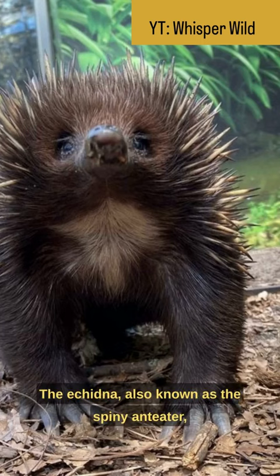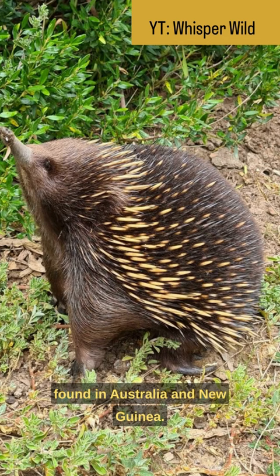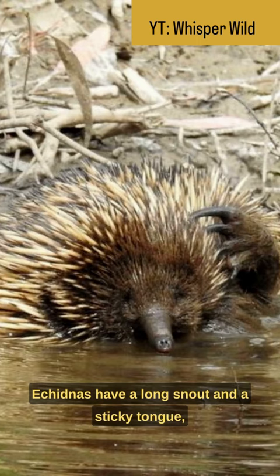The echidna, also known as the spiny anteater, is a unique and fascinating egg-laying mammal found in Australia and New Guinea. They are covered in spines, giving them a hedgehog-like appearance. Echidnas have a long snout and a sticky tongue, which they use to feed on ants and termites.